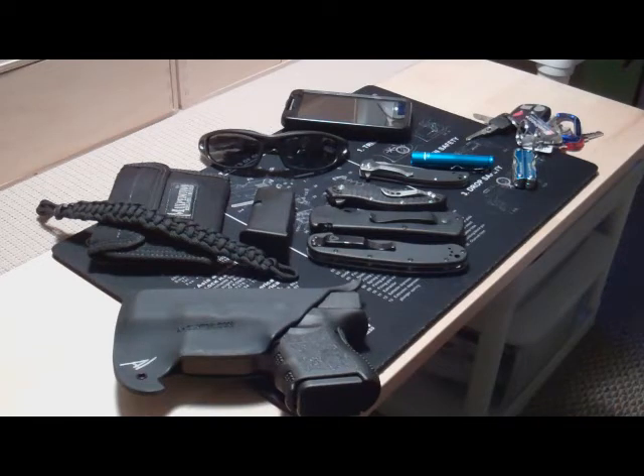Laid over the wallet is my first attempt at a paracord wristband. It came out alright — a friend helped me do it, and I watched some of Collin's videos. He's like a master at it; I kind of suck at it, but that was my first one. I'm going to try again in the future and see how it comes out. That's about it.